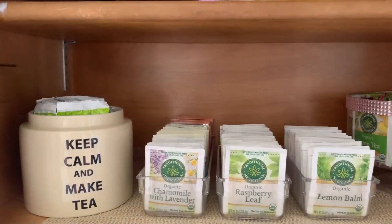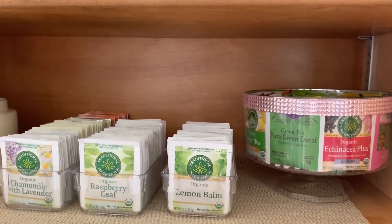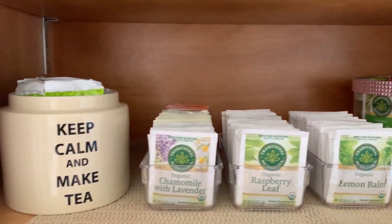Cute and organized. Very spacey. Looks clean and neat. Really happy with how this turned out.